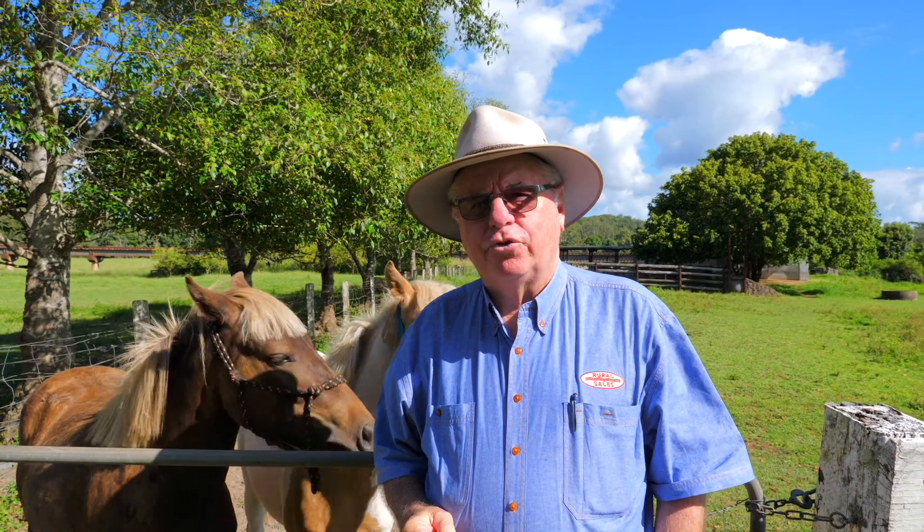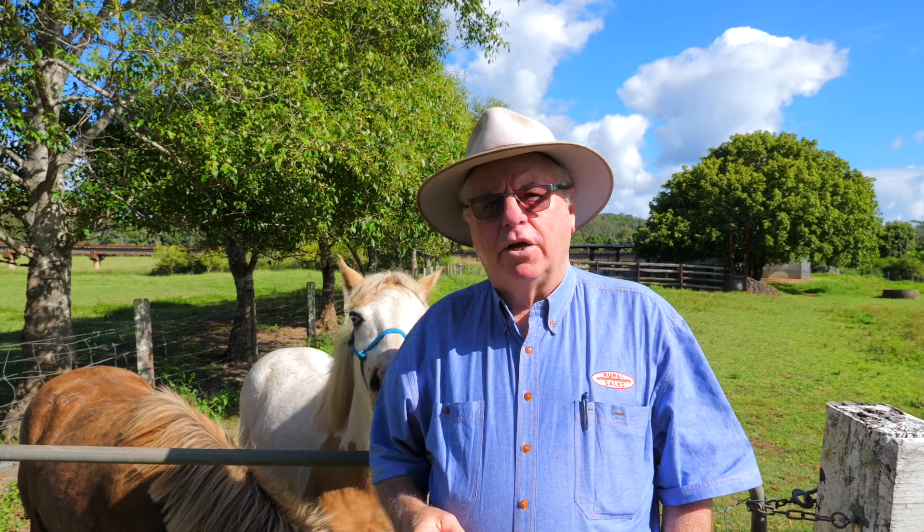Taz Morton, Port Macquarie Hastings Rural Sales. Today we offer you 41 Kendall Road, Kendall. Welcome.